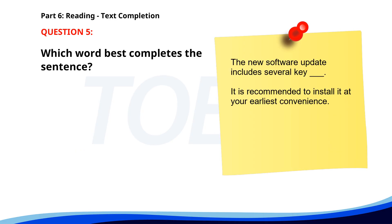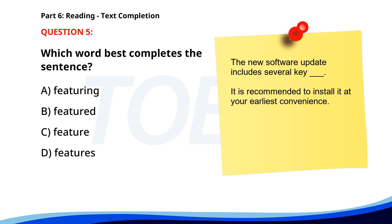Number 5. The new software update includes several key __. It is recommended to install it at your earliest convenience. A. Featuring. B. Featured. C. Featured. D. Features. The correct answer is D: Features.